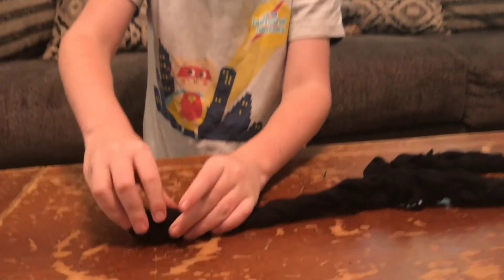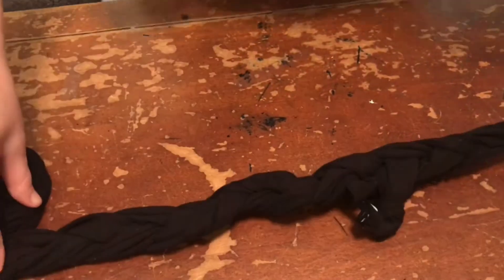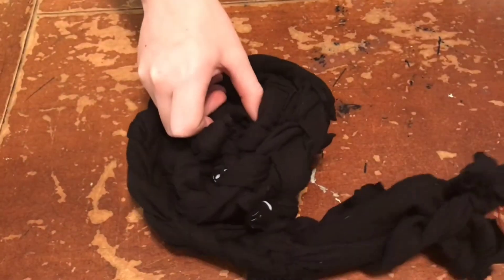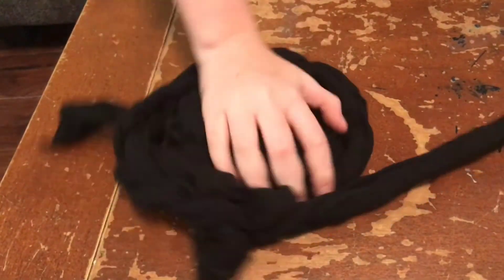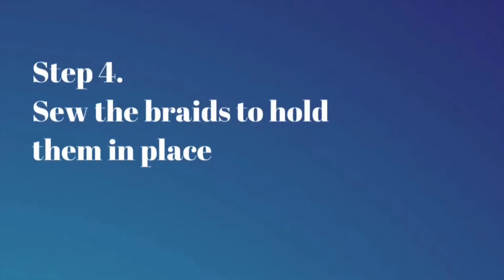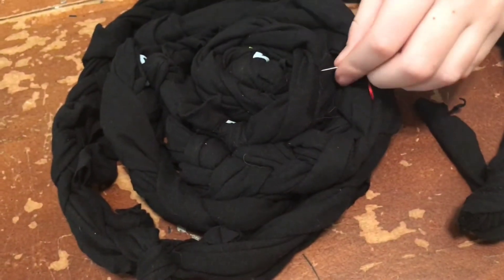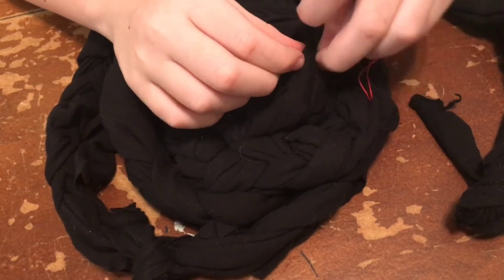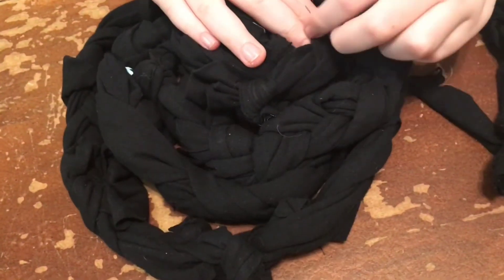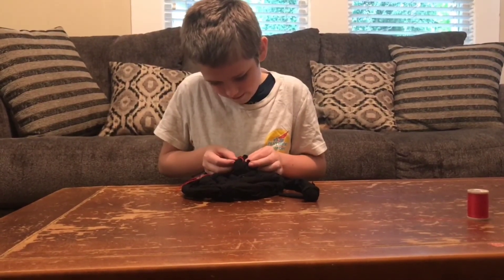Now what you have to do is wind it up so it starts making a circle. Then you flip it over and start sewing it. This might be tricky.